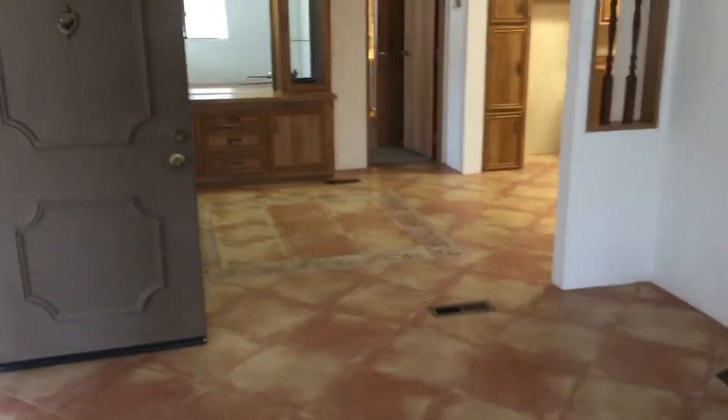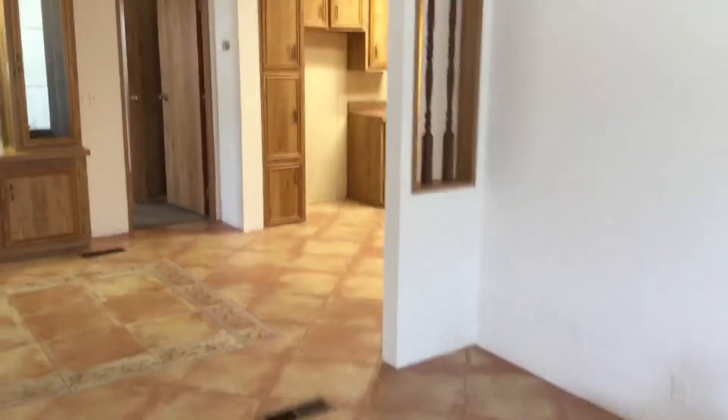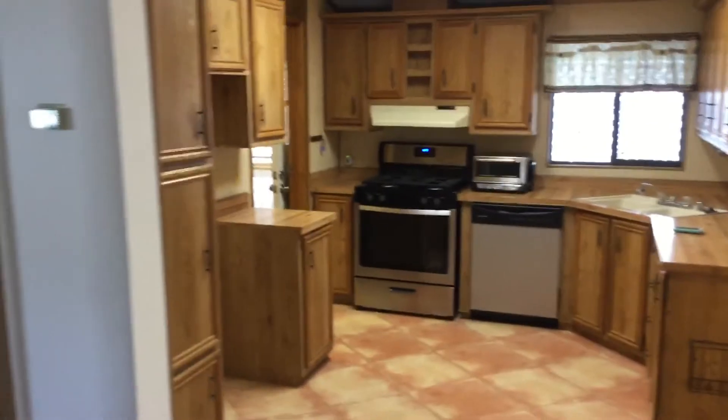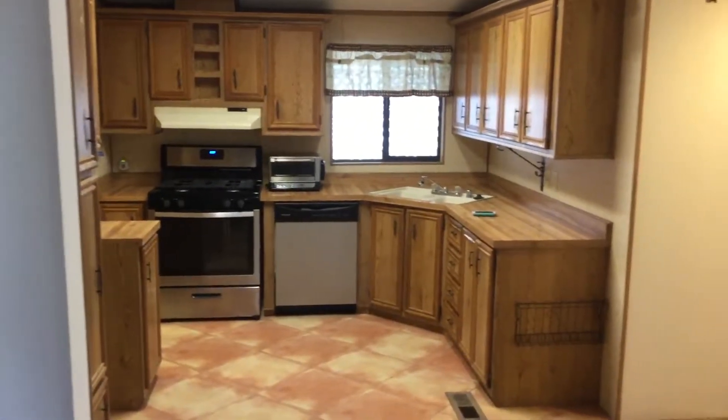Dining area there. Kitchen. All of those fans are going to be installed — one in the living room, one in the dining room, and one in the master bedroom. In the kitchen, you can see the stainless appliances. Very good shape.